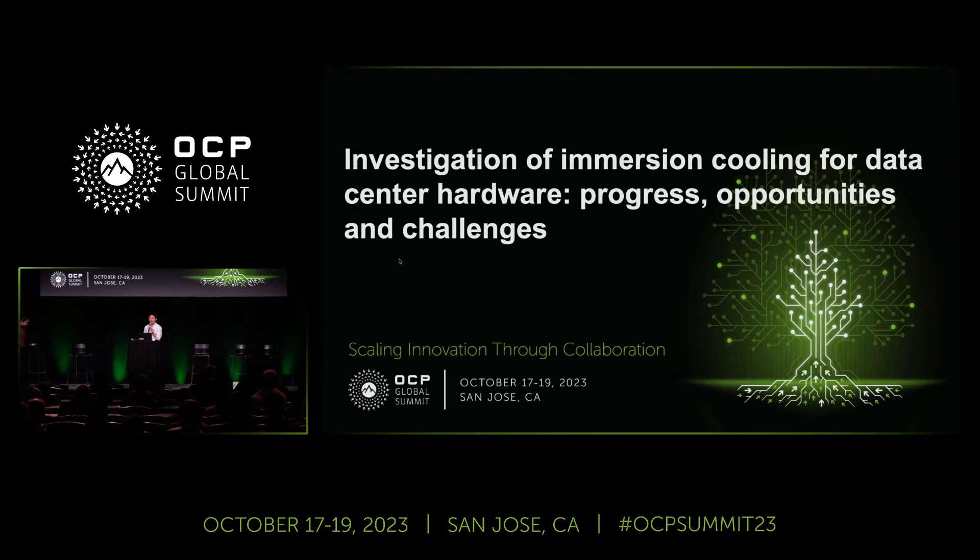Morning. Thank you for giving us extra time. I really appreciate Joff and the others for the flexibility. So in this session, my colleague Jayati and I will be presenting our investigation of immersion cooling for data center hardware.